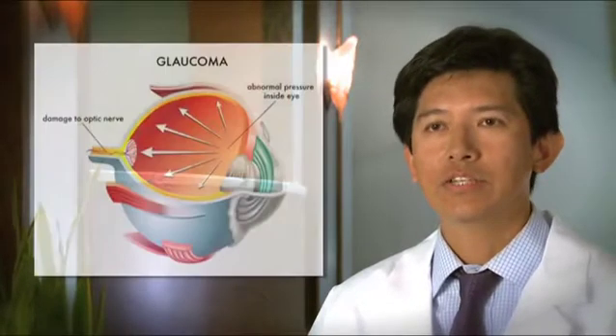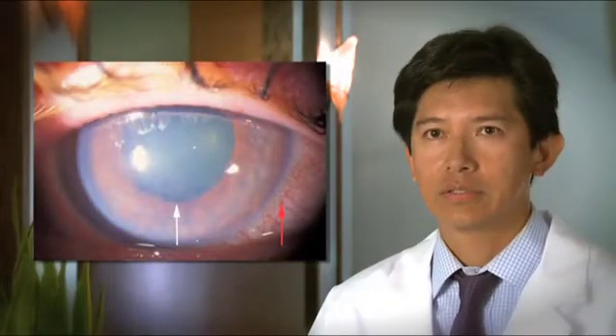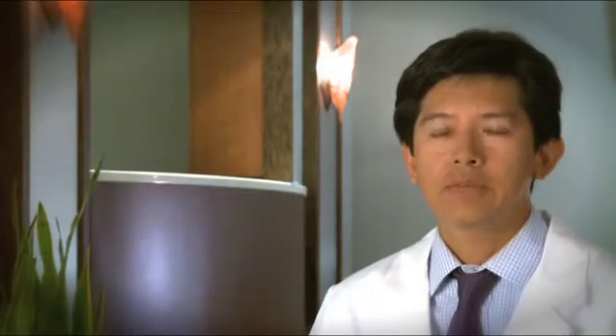This can cause increased eye pressure, which can lead to glaucoma, swelling of the retina, or even retinal detachment. If the capsule tears, sometimes pieces of lens can fall back into the vitreous, and this may require further surgery by a retina specialist.